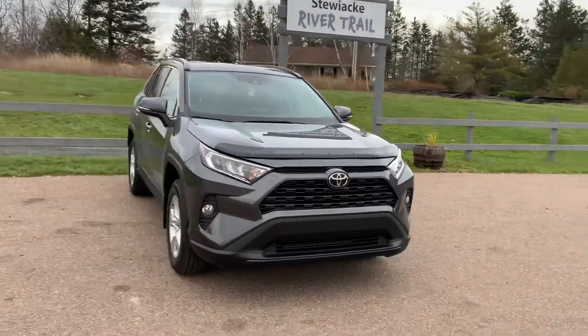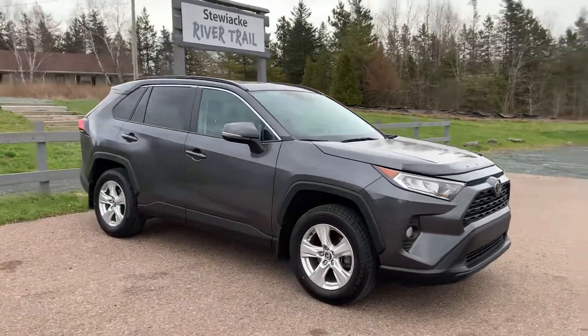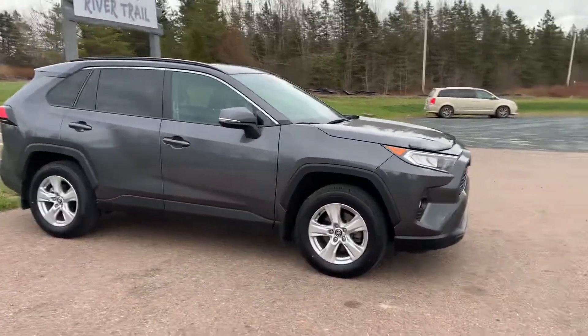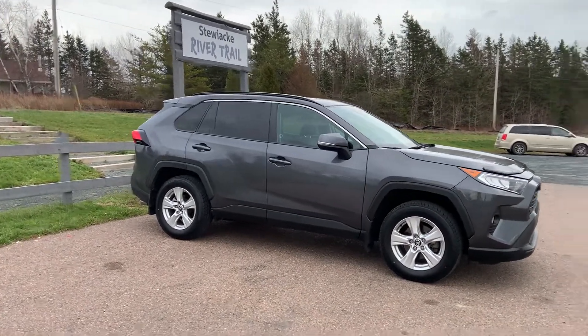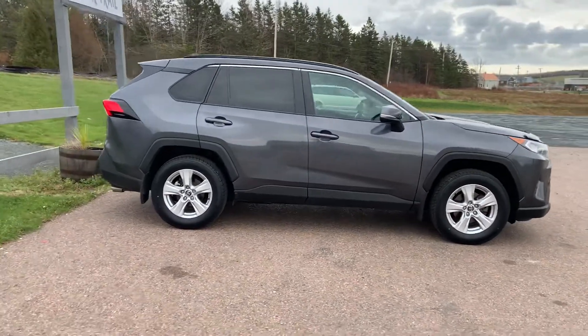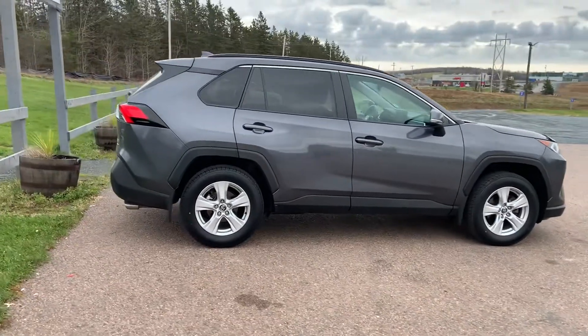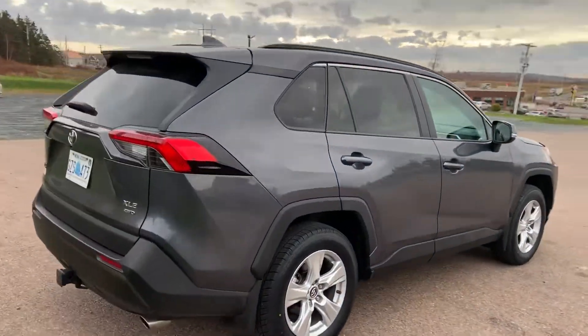I wanted to tell you that after searching for almost one month, I was driving a lot of SUVs and a lot of cars. Ultimately, I got the car that I bought. This is the 2020 Toyota RAV4 XLE trim. I reviewed it before.